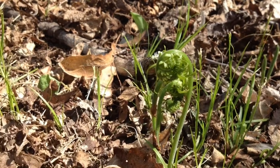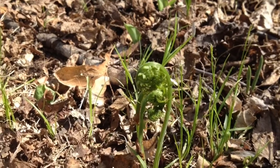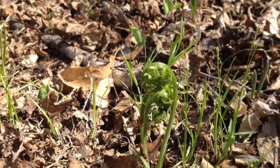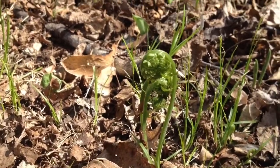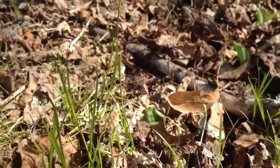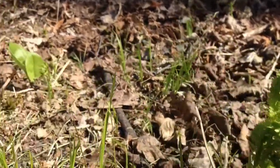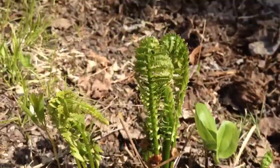Looks like I found a fiddlehead again. I'm not 100% sure on my plant ID, but it looks like a fern — looks like a fiddlehead. These are what they look like now as they're coming out.